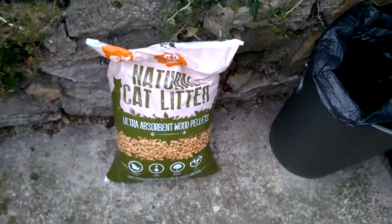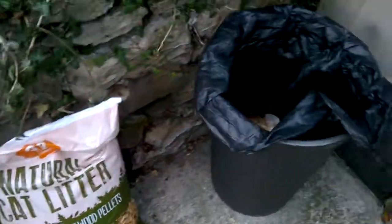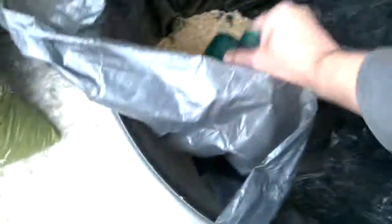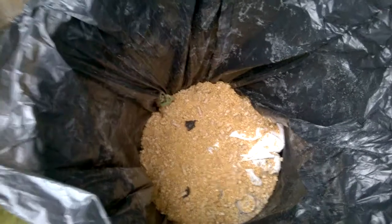Hi guys, this is Sweet Tooth here. I want to do another video on natural cat pellets. Basically after a week, you'll see in the bin — I don't like looking, but people want to see — it basically turns into sawdust. The wood pellets absorb all the smells, and the more the cat uses it, the more it just literally turns into sawdust.